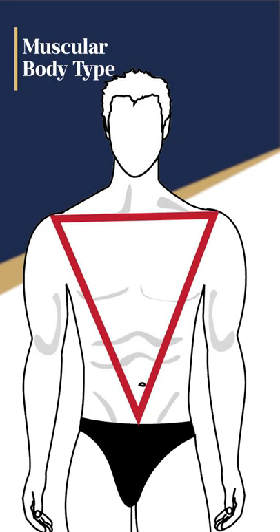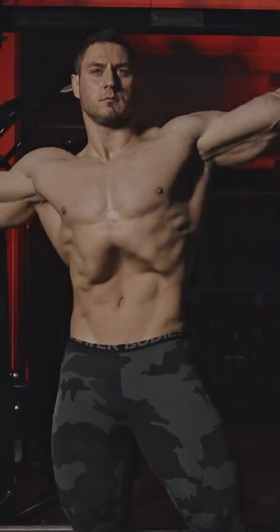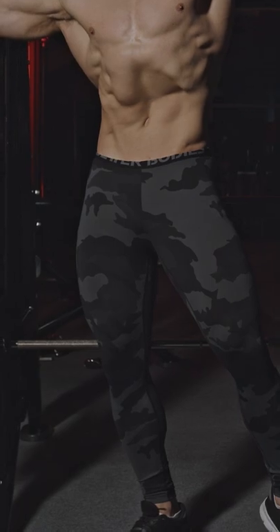Let's talk about the muscular man and the jeans that work for this body type. Believe it or not, this body type is one of the most difficult to buy jeans for. The issue here is you've got a trim waist matched with large thighs and buttocks.